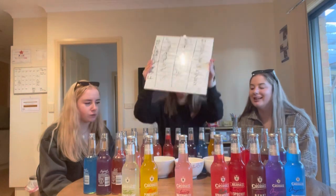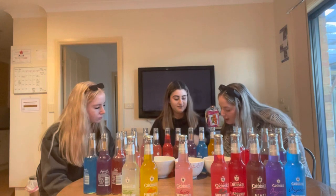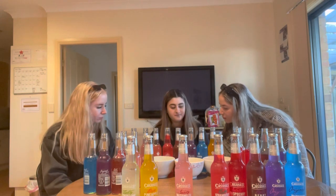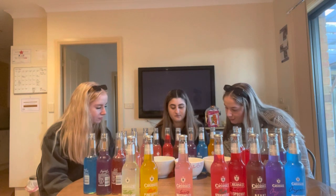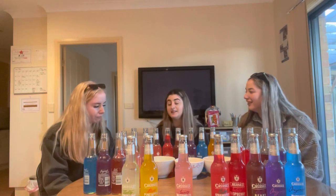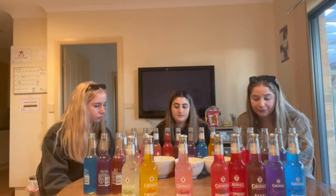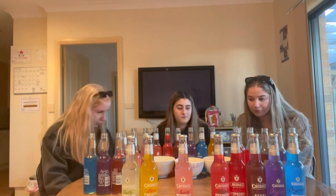Rachel's favorite was clearly the orange passion fruit. Mine was the guava and the orange passion fruit. The berry and the orange passion fruit were the best — and raspberry. All right, should we mix some of them?